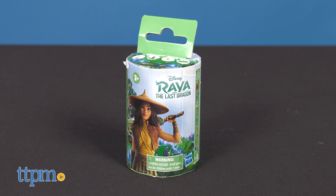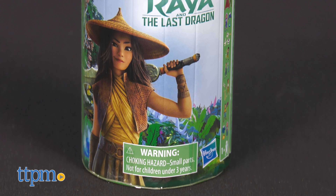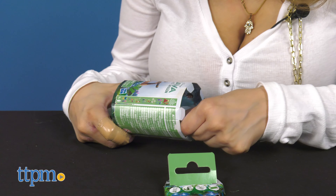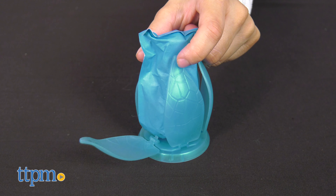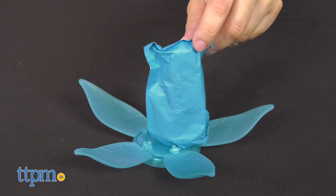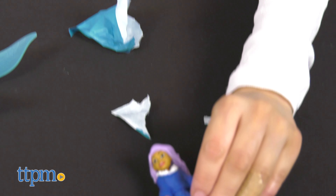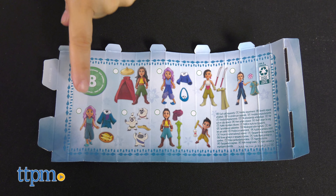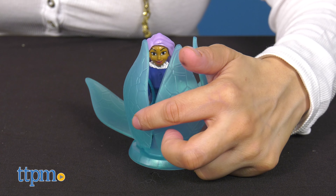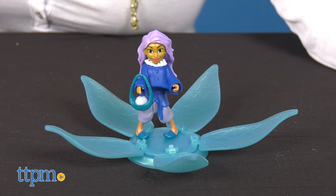Now what's life without some surprise unboxing toys? Hasbro's Raya line offers some unboxing fun too. Each package contains one figure and awesome accessories. Peel open the packaging to reveal a Kumantra flower inspired by the movie. Inside the flower, kids will find their surprise figure — randomly one of eight characters inspired by the movie. They can also use the Kumantra flower to display each doll when they're not playing with them.